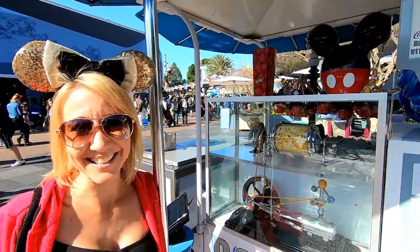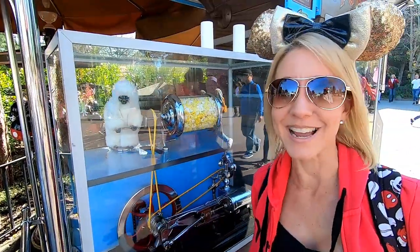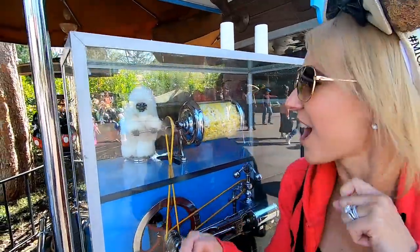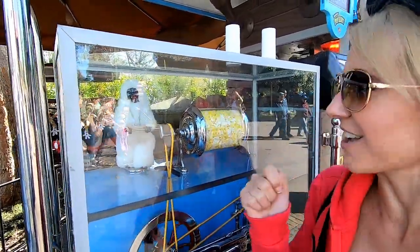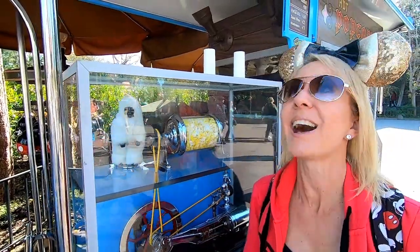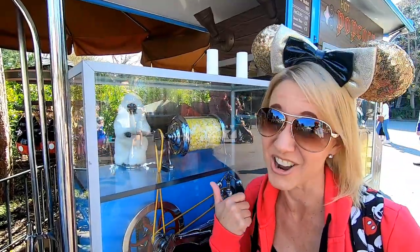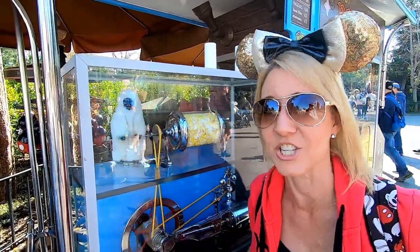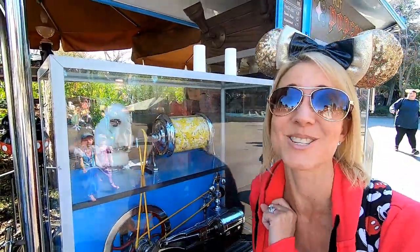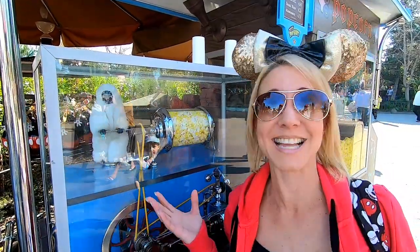We made it over to Fantasyland, right outside the Matterhorn, and this roasty toasty is a Yeti! He is turning the popcorn and doing an amazing job — I have to say he's my favorite so far. I don't want to play favorites, but this guy is definitely my favorite. This roasty toasty is placed here specifically because he can also be seen inside the Matterhorn.